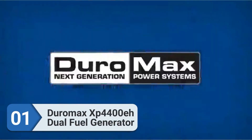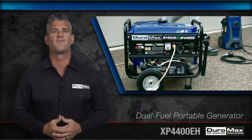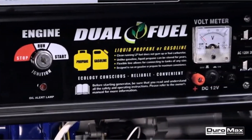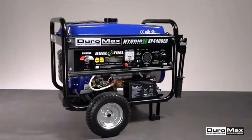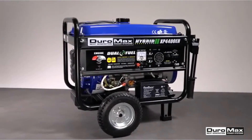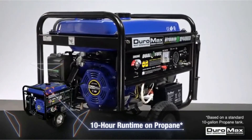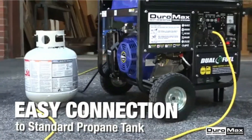Number 1: Duromax XP4400EH Dual Fuel Generator. The Duromax XP4400EH is a solid portable hybrid generator running below $600. With a surge of 4,400W and 3,500W running watts, this unit is undeniably powerful for the price. This is a dual-fuel unit able to take either gasoline or propane.